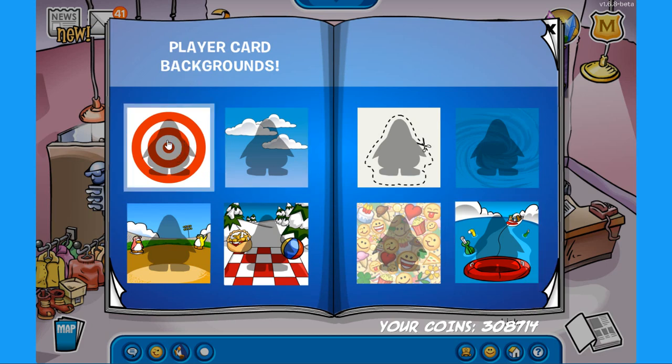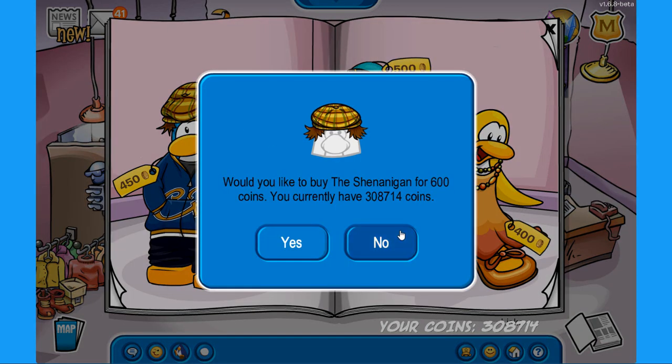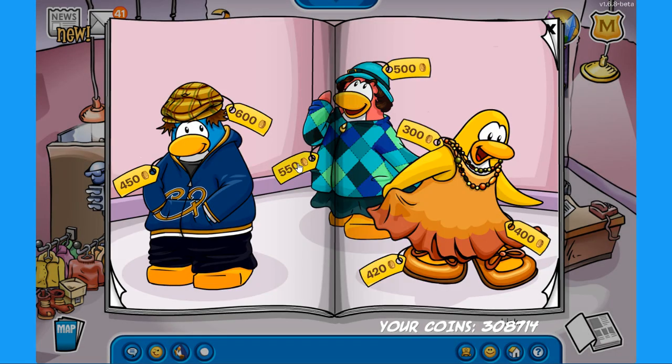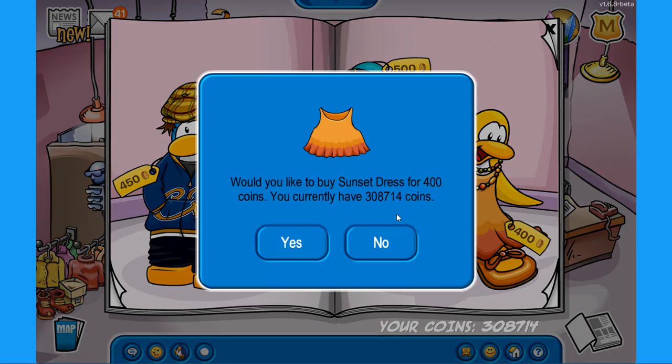We are starting off with the player card backgrounds: the target background, the clouds, the cutout, the weird pool, the baseball, the picnic, the emotes or emojis, and the hydro hopper background — all really awesome. Now for the items: you can buy the shenanigan hat with cool hair, the blue CP hoodie outfit, the bell, the green quilted coat, the beaded necklace, the sunset dress shoes, and finally the sunset dress.